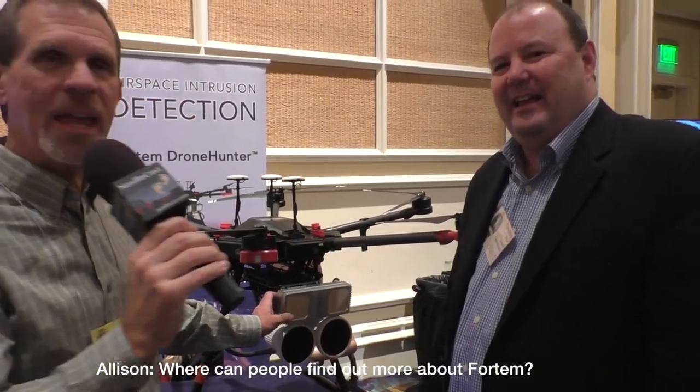Timothy, this has been very interesting — I appreciate your time. If people wanted to learn more about this, where would they go? Fordhamtech.com — F-O-R-T-E-M-T-E-C-H.